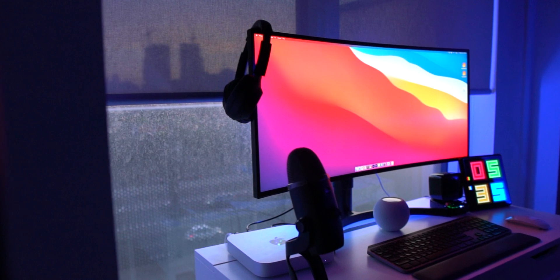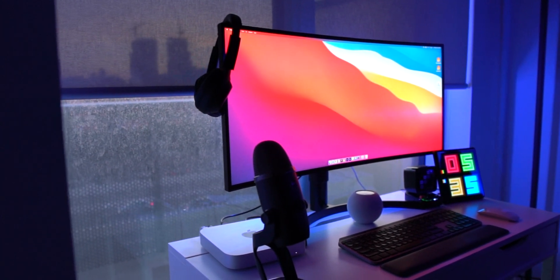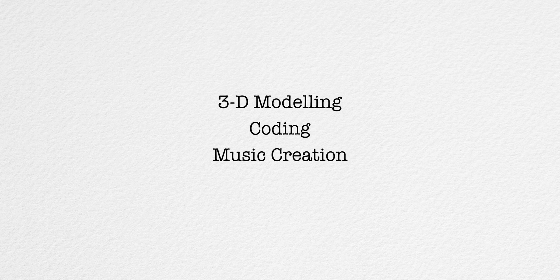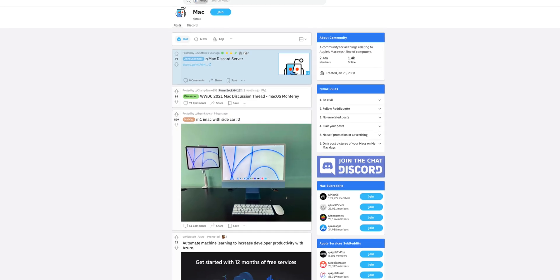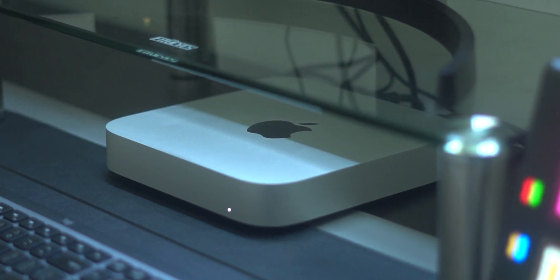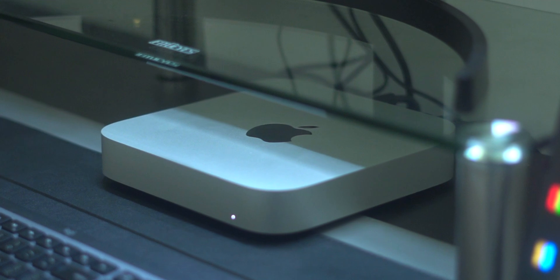So how does my base model Mac Mini perform? For everyday computing, it's literally a no-brainer — it's incredibly fast to use. For heavier workflows like 3D modeling, coding, music creation, and graphics design, I strongly recommend you research those real-world experience workflows on Reddit, as your mileage will vary. For me, I do a lot of heavy video editing on Final Cut Pro and some light photo editing on Lightroom and Photoshop, and the base model has been more than enough power to create all the content you see here on this channel.